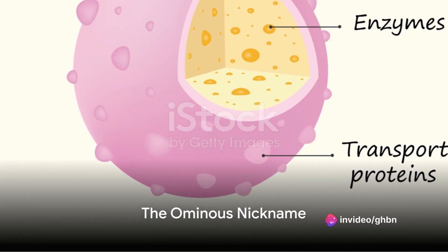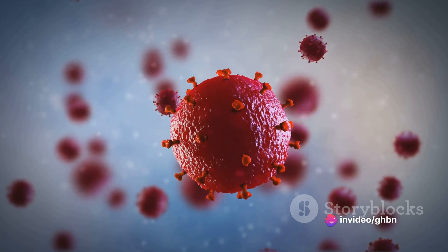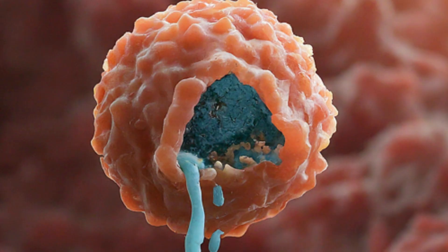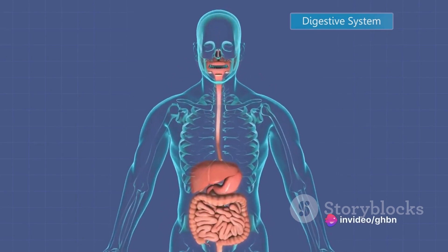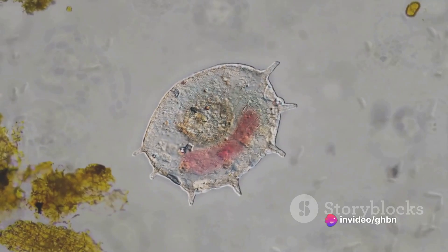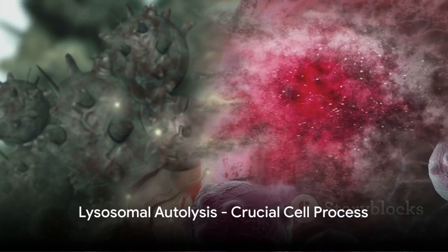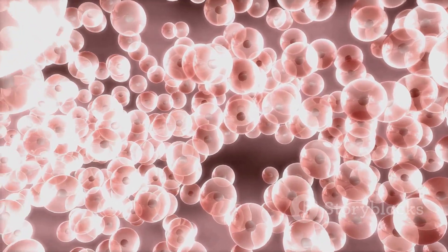But what earns lysosomes their ominous nickname — the suicide bags? Well, when a cell is damaged beyond repair or infected with a virus, lysosomes can burst open, releasing their potent enzymes. These enzymes then proceed to digest the cell from the inside out, effectively causing the cell to self-destruct. It's a process known as autolysis. While it may sound destructive, it's a crucial process for maintaining the health of the entire organism.